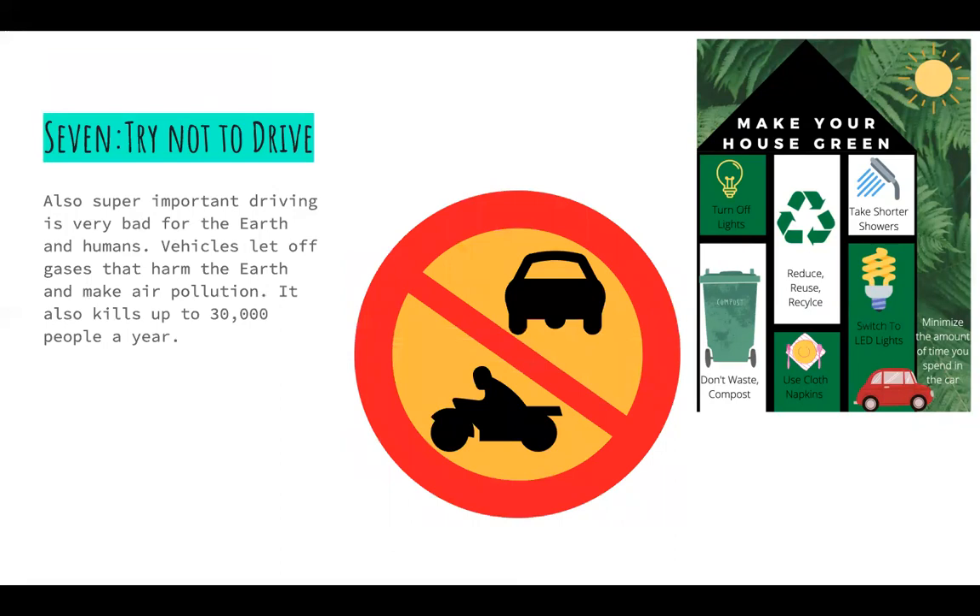Seven, try not to drive. Driving is very bad for the earth and humans. Vehicles let off gases that harm the earth and make air pollution. It also kills up to 30,000 people a year. Look at our YouTube channel for a video more about how driving is bad.